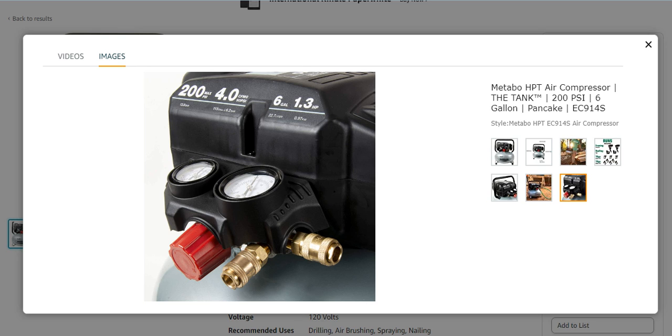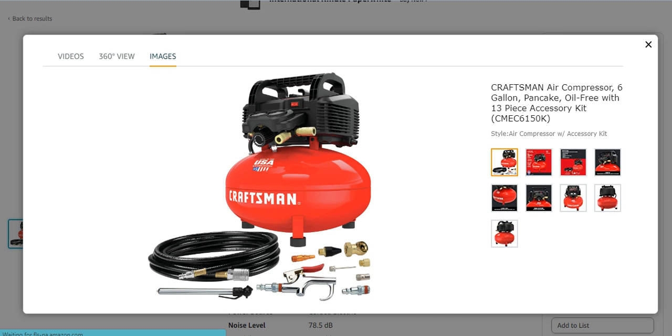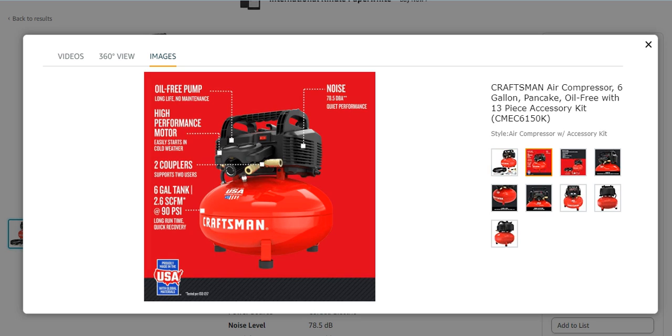Number four from my list is the Craftsman air compressor, a 6-gallon unit also known as a pancake kit. It is oil-free and comes with a 13-piece accessory kit. Craftsman is a famous brand. It features an oil-free pump, a high-performance motor, two couplers, a 6-gallon tank, and 190 PSI with a noise-free outlet performance.